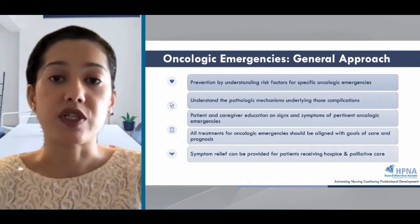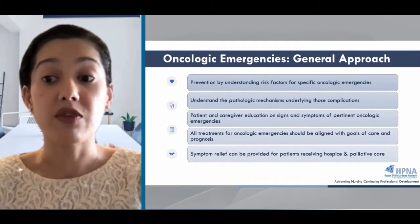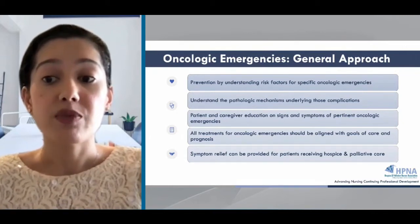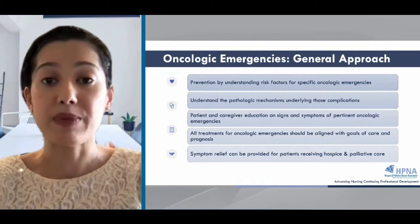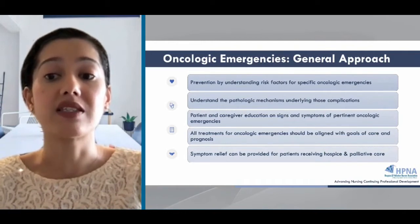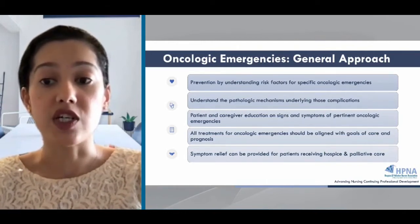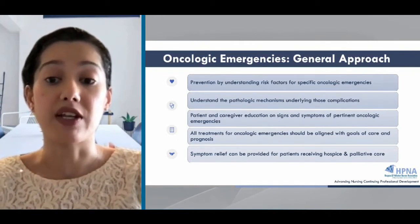First and foremost is prevention. The goal for all of these emergencies is to prevent them, if possible, by understanding and assessing risk factors. We must be knowledgeable of the underlying pathophysiology of the condition so we can appropriately anticipate and prevent complications. Patients, families, and caregivers must be educated on the signs and symptoms of these conditions using a clear and honest explanation so they can report them to their providers and team for prompt identification and management.